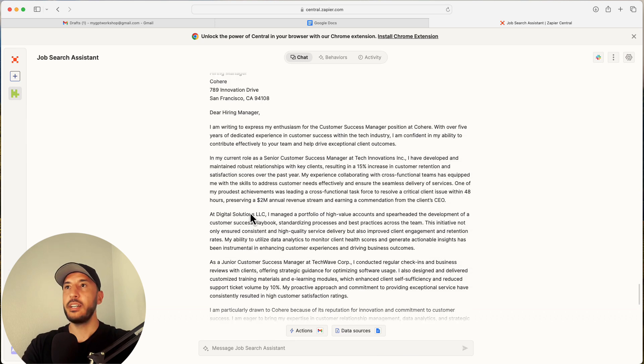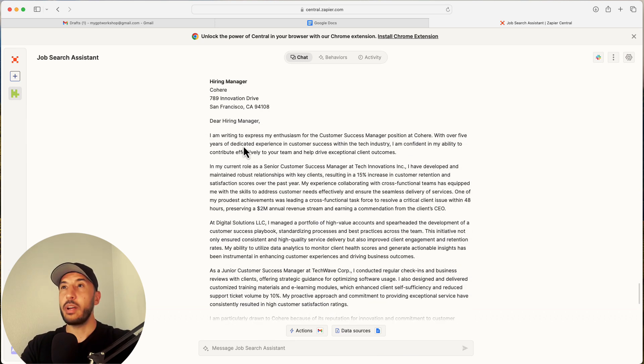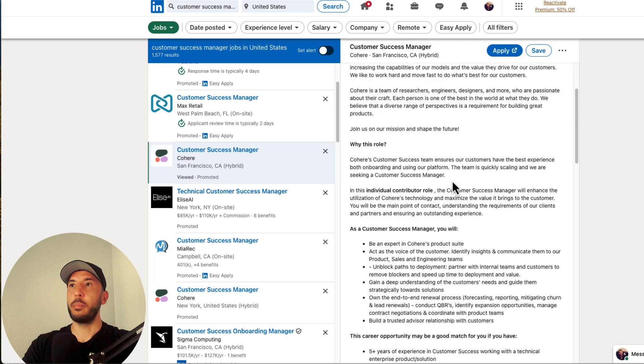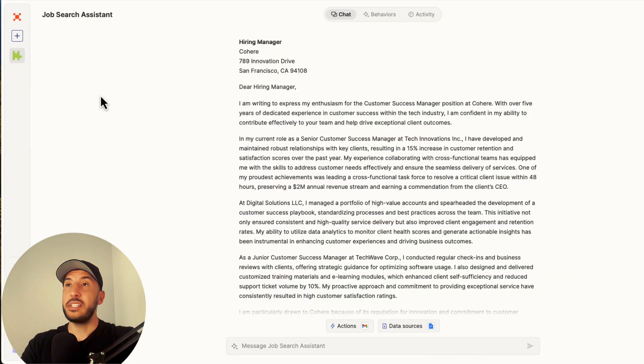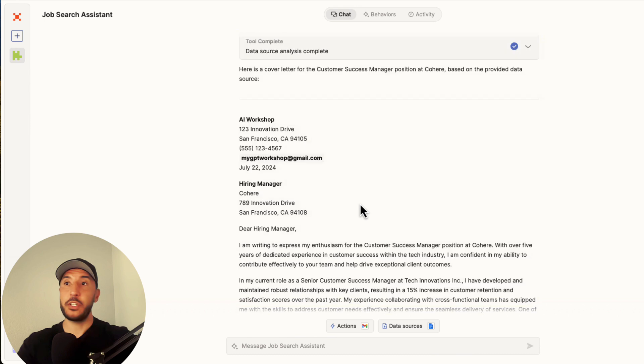Let's double-check the output — it says 'I'm writing to express my enthusiasm for the Customer Success Manager position at Cohere.' That's exactly what we wanted — we applied for that customer success position at Cohere. It's a very powerful tool.